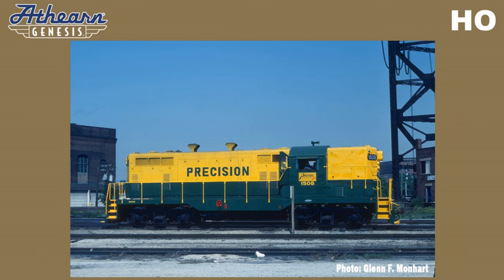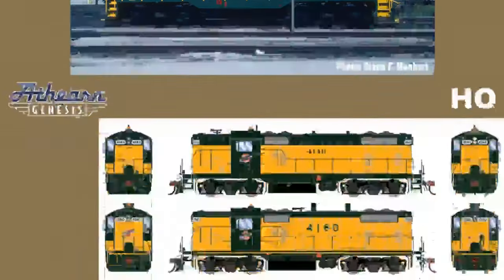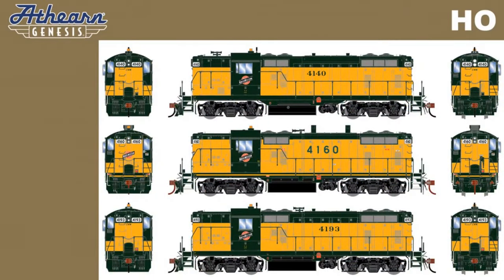For this run, Athearn will be releasing roads such as Chicago Northwestern. The Chicago and Northwestern GP7Rs are available in two schemes: early 1980s and early 1990s. These models without dynamic brakes will feature all new tooling of roof hatches.